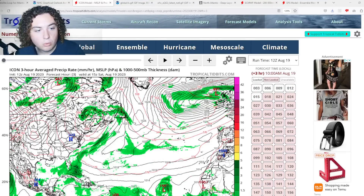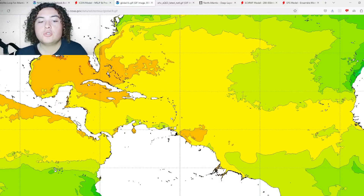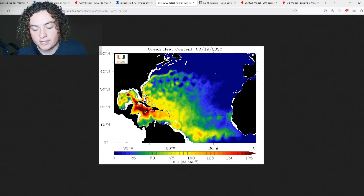Now let's go over the factors working for and against these systems. What's working for all five is global sea surface temperatures of 28-plus degrees Celsius along all their paths. Also notable is the insane amount of ocean heat content — the Bahamas system is in an area of around 100 OHC and is expected to move south of Florida into the Loop Current, which could enhance further development. The Caribbean system will be moving through a consistent area of 100 to 150 OHC in some areas, which is a lot of fuel for rapid organization and strengthening.